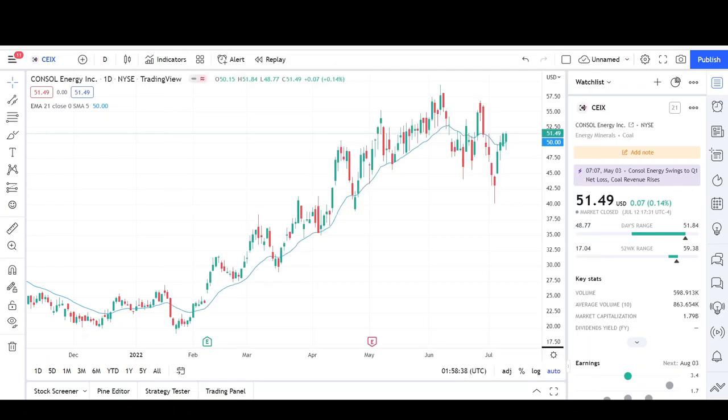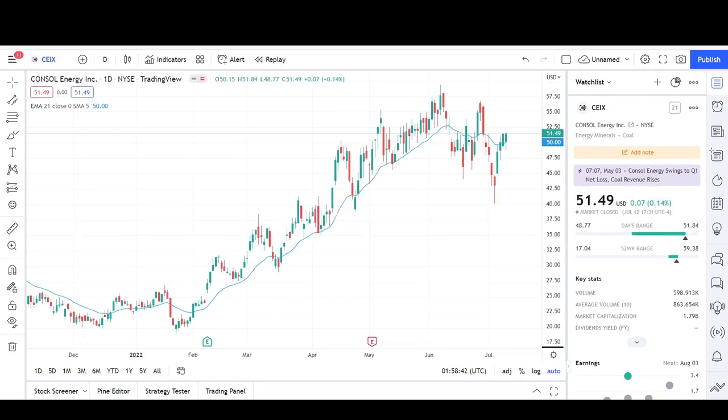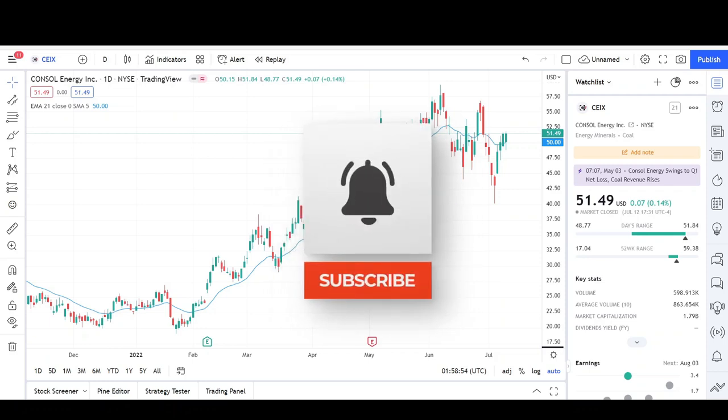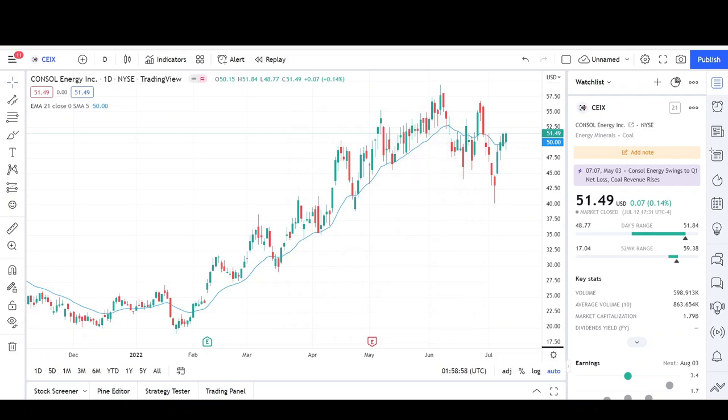Today I'll be doing a technical analysis breakdown for Console Energy with the ticker symbol CEIX. This was a viewer's request, and thank you for your donation. If you want a chart analysis guaranteed to be done, please read the description below. Take a second to give the video a like and subscribe for more chart analysis. This video is for entertainment purposes only and does not constitute any financial advice.